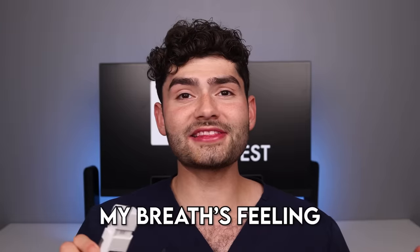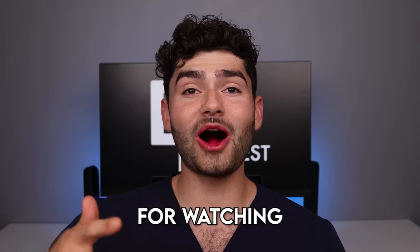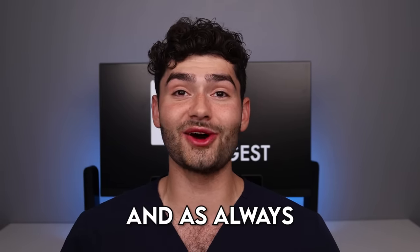Now it's time to check the breath. Nice — it's a two. My breath is feeling yuki fresh and my teeth are squeaky clean. Thank you so much for watching. Make sure to brush your teeth two times a day. We'll see you fatglobbers in the next one. And as always, smile on. Ciao.